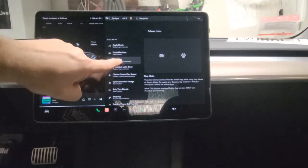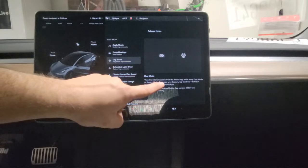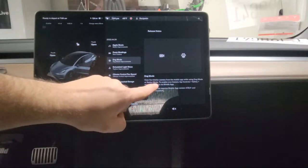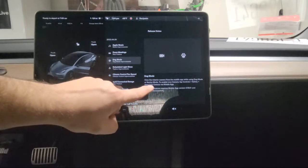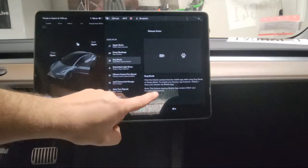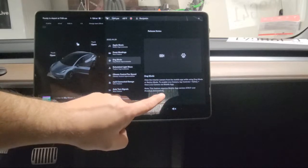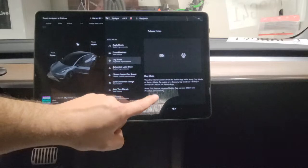They also made some changes to dog mode. Now you can see the interior camera from the mobile app while using dog mode or sentry mode. To enable live camera, tap Controls, Safety, Live Camera, then View on the mobile app. This feature only works if you have the newest mobile app version 4.15.0 or higher, and of course Tesla's premium connectivity.